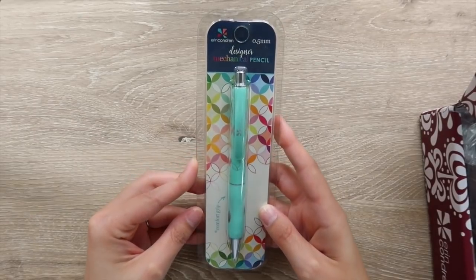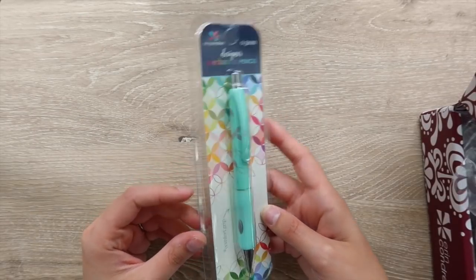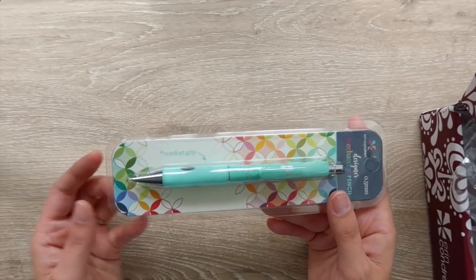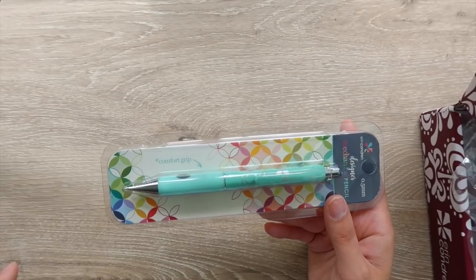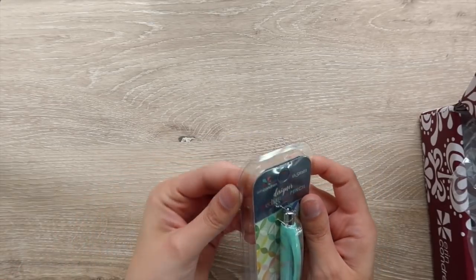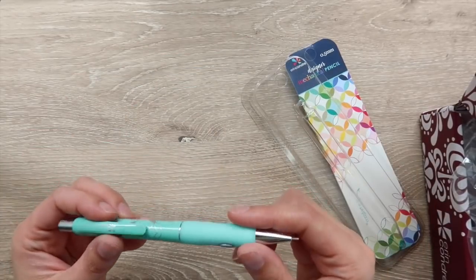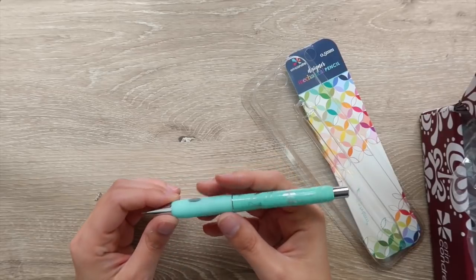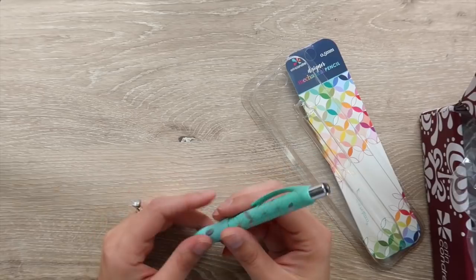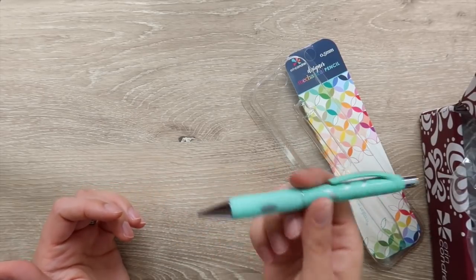The first thing I see in this package is a designer mechanical pencil, and I have to say this is super cute. I've been waiting for a product like this because I love their dual tip markers but I'm not a huge fan of regular pencils, so I've been waiting for them to come up with something like this. Of course, they chose the prettiest color ever. I've seen comments on Facebook about this — it does make kind of a weird noise.